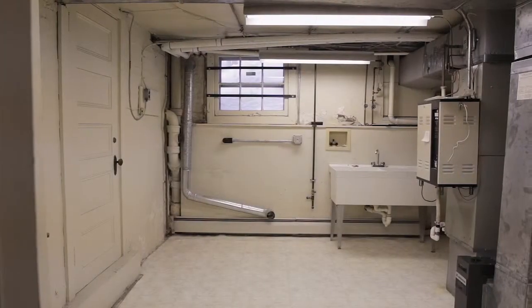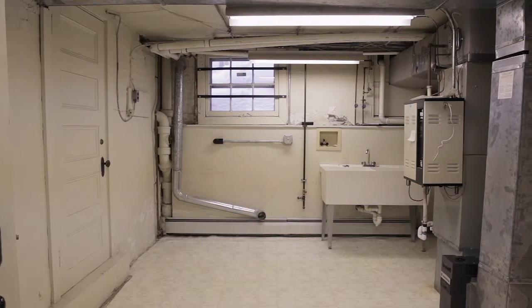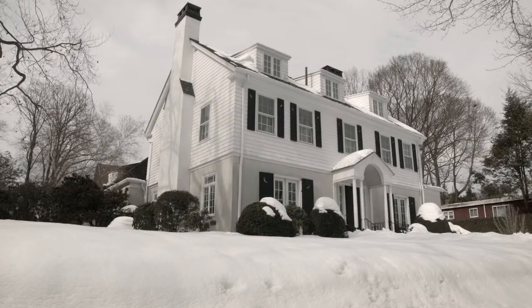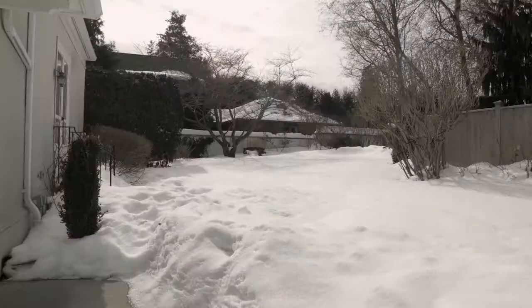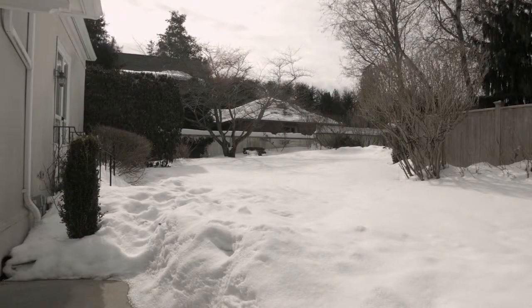The heating and electrical systems have been extensively replaced within the last two years. The property is comprised of two lots, making it one of the largest gardens on Blackstone Boulevard. A recently installed putting green keeps an avid golfer happy practicing his or her strokes.